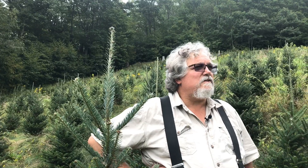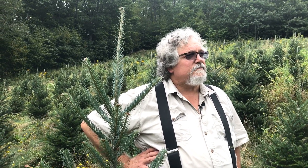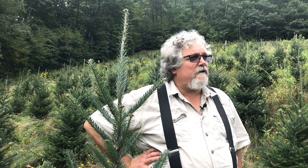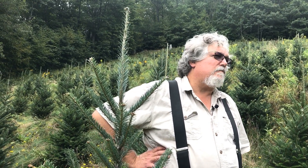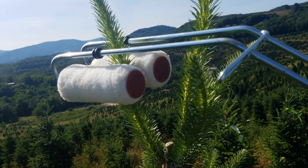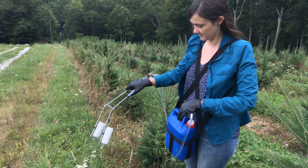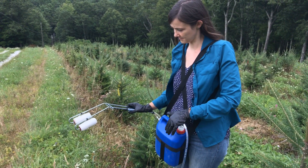Using the Easy Roller is a really efficient application technique — we're only putting plant growth regulator right where we want it. However, it's also an imprecise method of application. It depends on how hard we squeeze the leader as we run it up, and how fully charged that roller is with product when we make the pass on the tree.